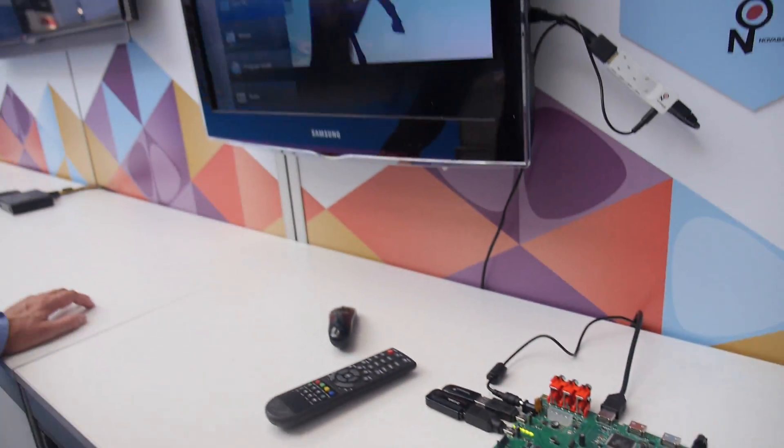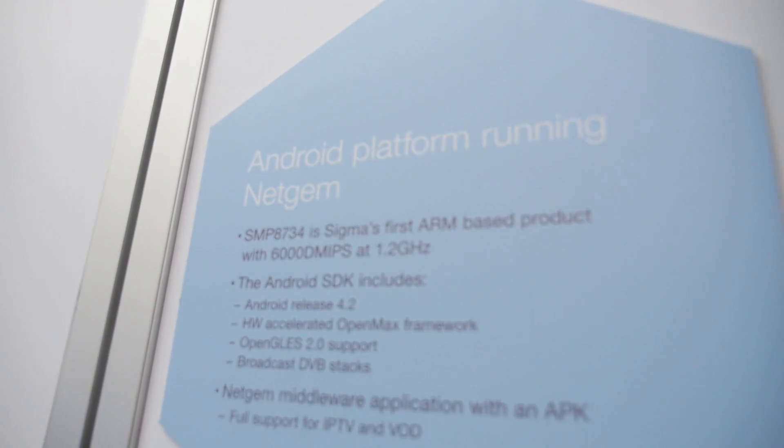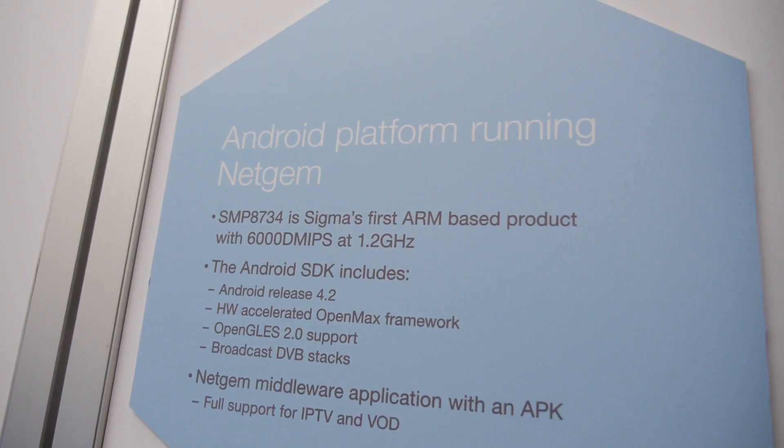We're here at Sigma Designs at CES, where they launched a new processor. This is the first time Sigma is switching to ARM. The name of it is the SMP8734.